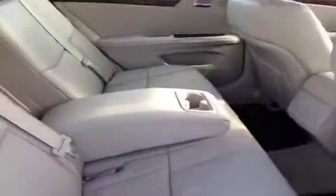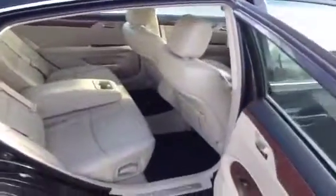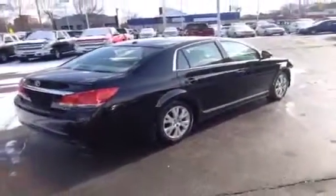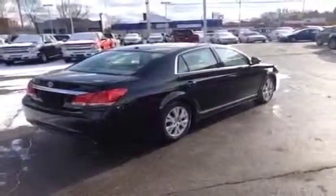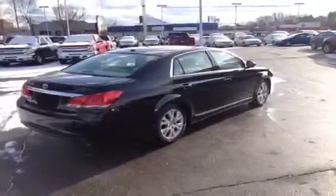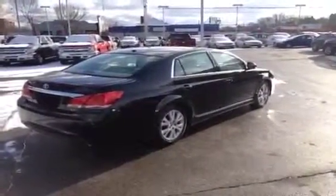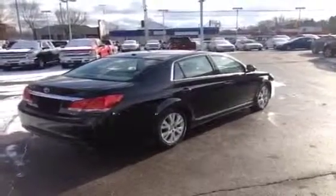So all in all, a really nicely equipped vehicle, comfortable ride. If you'd like some more information about this Toyota Avalon, please give us a call at 1-877-710-SHEV or email us at sales@OntarioMotorSales.com. Thanks so much for checking out this video and we'll talk to you soon. Bye.